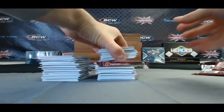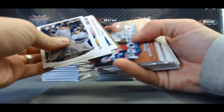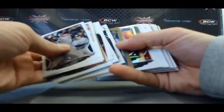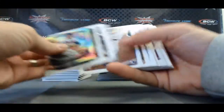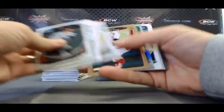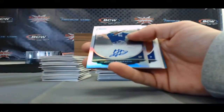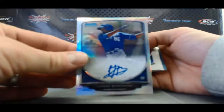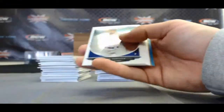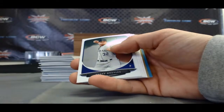Alright, so box 10. Sean Gilmartin Mini, and we got a Refractor Autograph — Jorge Bonifacio — this goes to the AL Central, Kansas City Royals, 56 of 500.